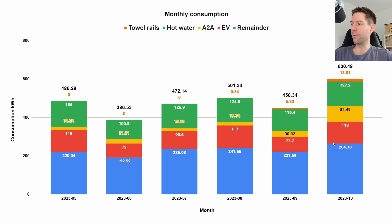The other categories: we've got the EV, which used 113 kilowatt hours last month in October. And we used 82.5 kilowatt hours for the air-to-air — so that's the heating, basically. We started using the air-to-air system for heating in October, and that used 82.5 kilowatt hours.